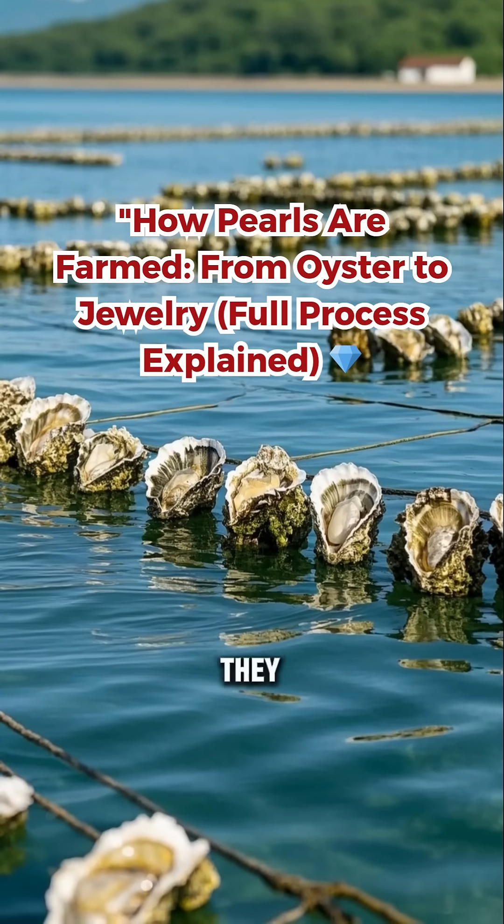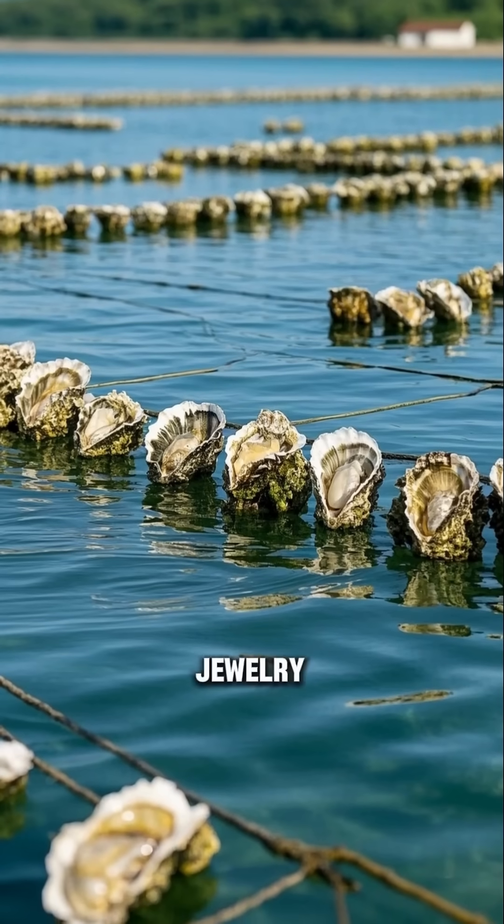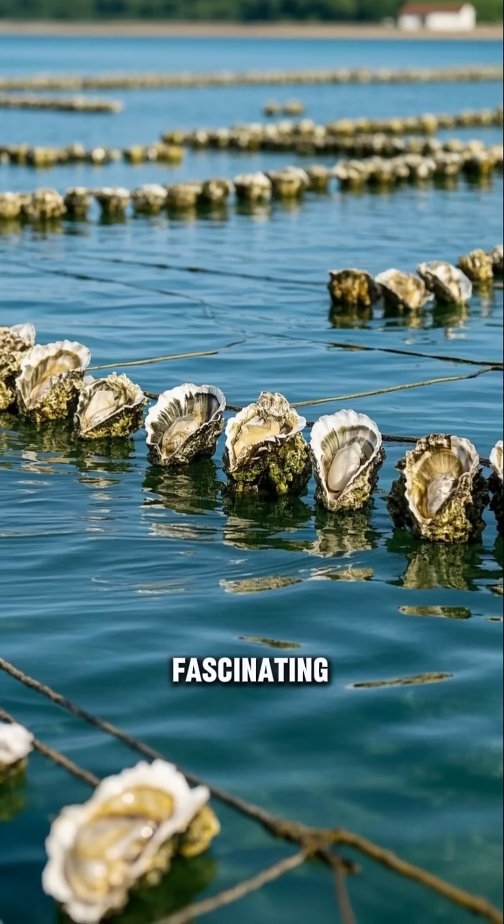This is a pearl farm. They grow pearls by the thousands and then harvest them to make jewelry. It's fascinating. Here's how it works.